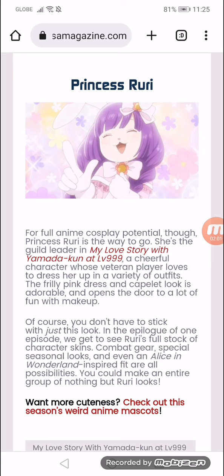Of course, you don't have to stick with just this look. In a couple of episodes, we get to see Ruri's full stock of character skins — combat gear, special seasonal looks, and even an Alice in Wonderland inspired fit, with all the possibilities. You can make an entire group of nothing but Ruri looks.